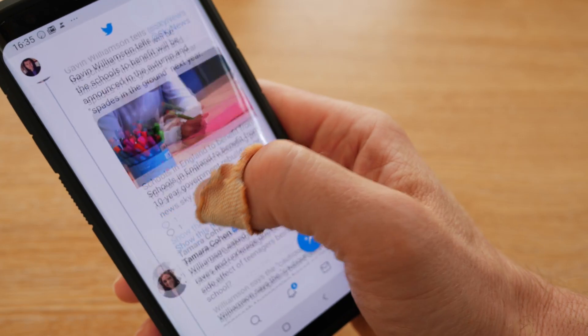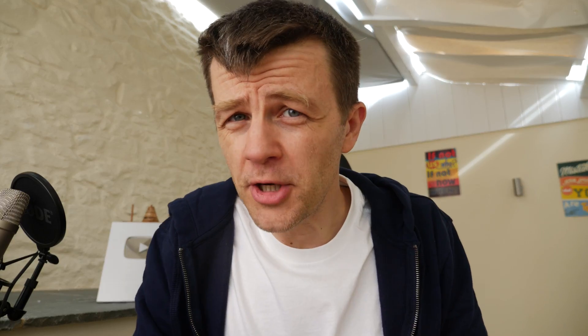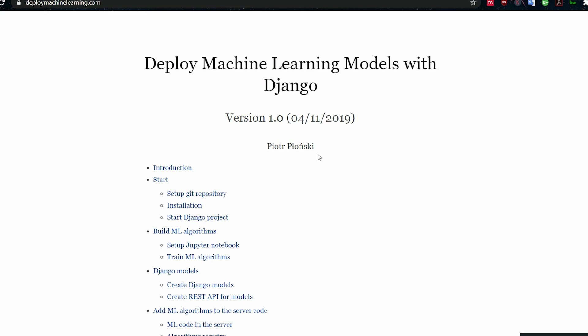So I was scrolling through Twitter and I saw this tweet from Andrew Burkhoff. If you don't know who Andrew Burkhoff is, he's well known for writing the 100-page machine learning book, which is a great introductory text on machine learning. So I went to deploymachinelearning.com to take a look and I think it is fantastic. By the way, I'm not being paid to say this — there's no fee involved. It's just a site that I think is an excellent tool for learning machine learning.